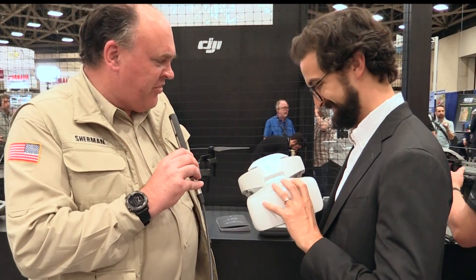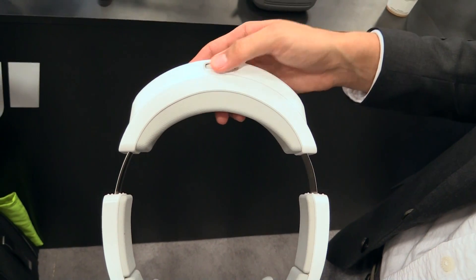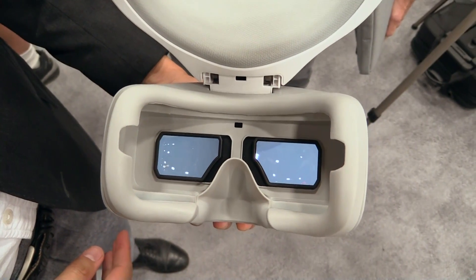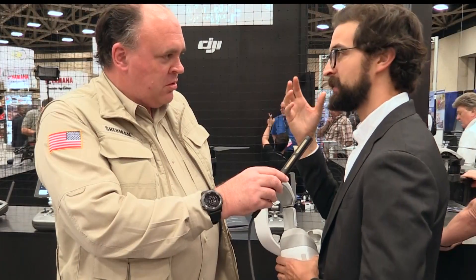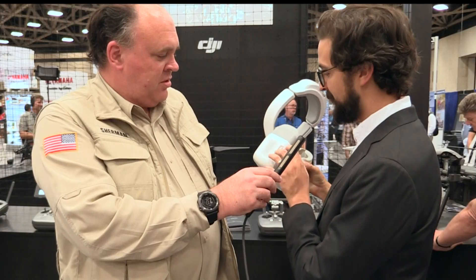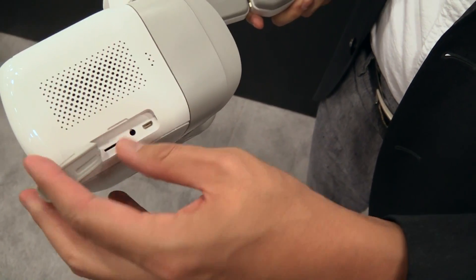It runs on a battery — the battery is actually in the headband, so you charge the headband and you can just swap out headbands while you're out in the field. You also get a really high resolution image: essentially two 1080p screens for your eyes, so the image is smooth and crisp. And if you want to consume additional media, it's got an HDMI port, headphone jack, and an SD card slot, so you can watch movies and play games using this headset as well.